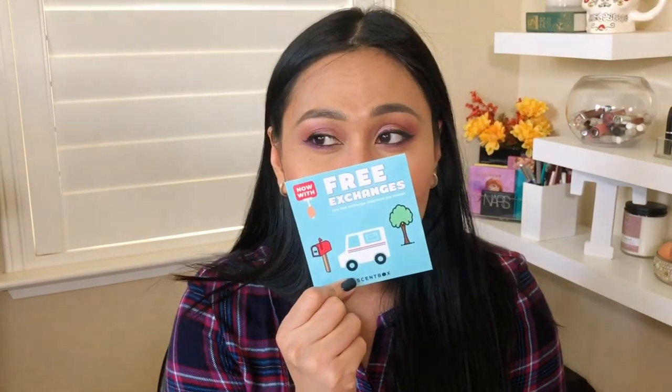I already know I'm going to love this Scent Box fragrance because I chose it myself — I selected floral fresh scents and it gave me Burberry. Oh, it smells so good! That's my kind of scent. The Scentbird one smells like a Thanksgiving dinner with a guy thrown in, but this one has me on the beach having a piña colada. Let me check if there's any information about the actual scent.